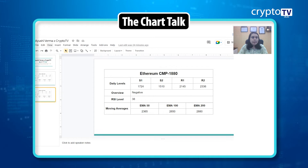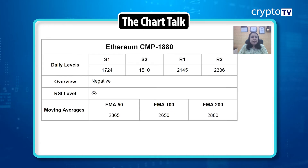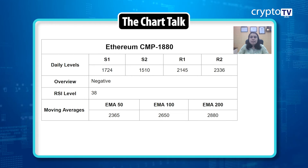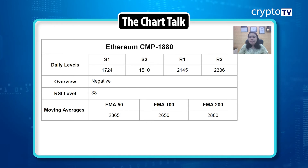For Ethereum, almost a similar situation exists. It's currently trading at $1,880 and the trend is still negative. However, the same thing is happening here — over the past two to three days we can see a small upside momentum. The RSI is at 38. Moving averages: 50 EMA is at 2,365, 100 EMA is at 2,650, and 200 EMA is at 2,880. Support one is at 1,724, support two is at 1,510. Resistance one is at 2,145 and resistance two is at 2,336.